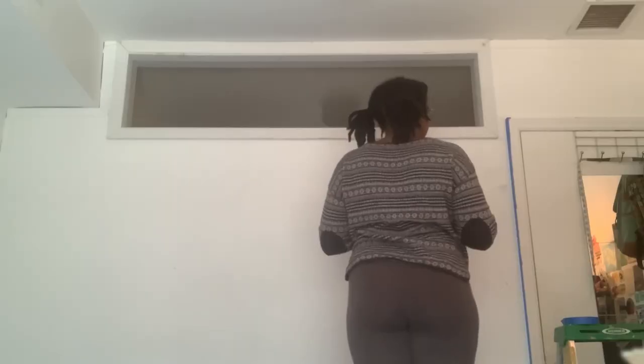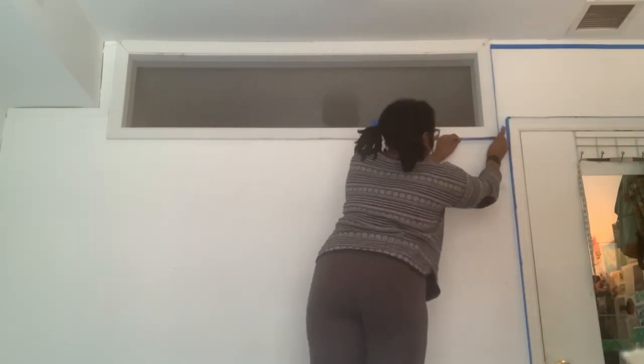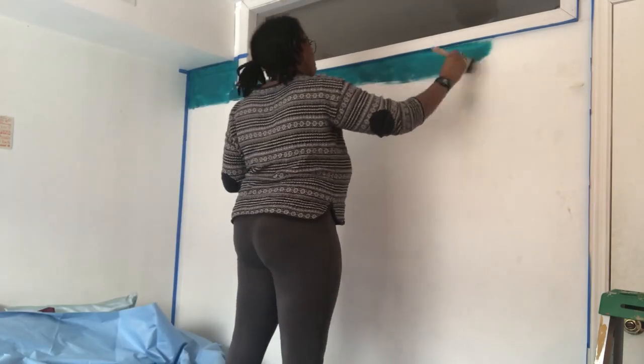I started by taping off all of the edges using blue tape I already had from a previous project, and then I started to paint my trim so I could put down my base color.